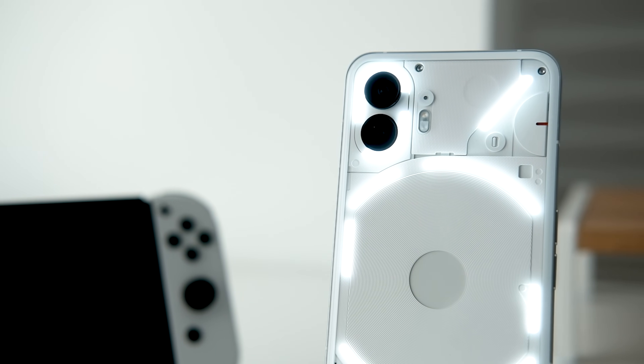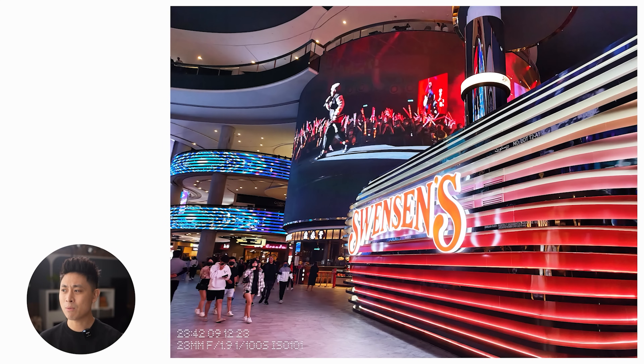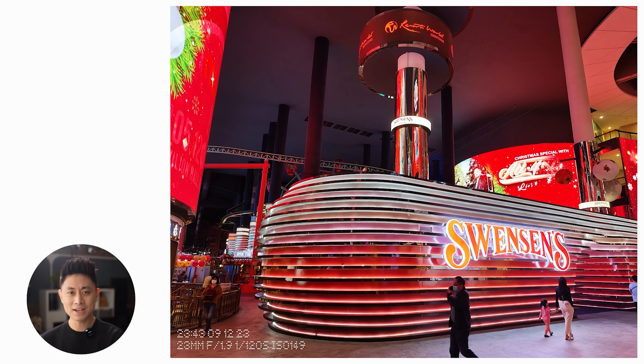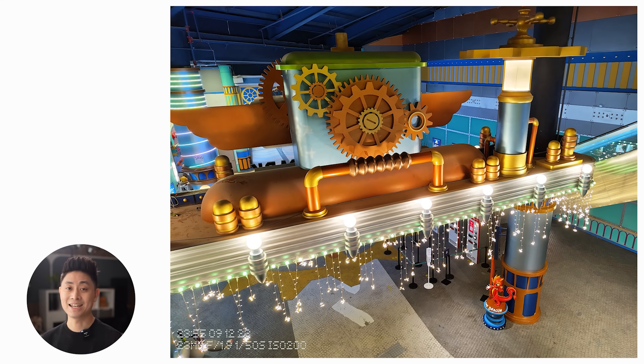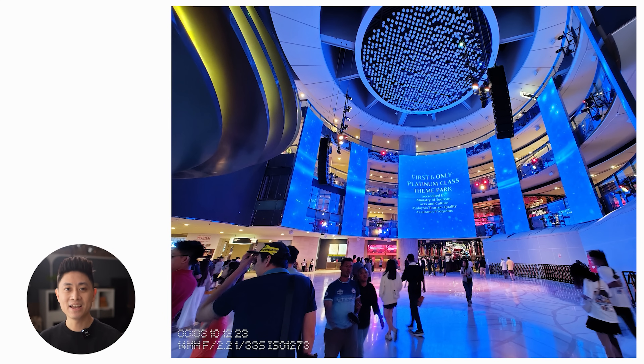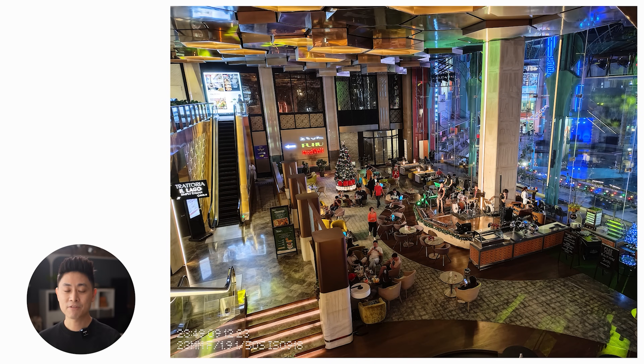The camera has also received a lot of enhancements, and today the camera performance on the Nothing Phone 2 is actually very close to flagship phones. I was at Genting not too long ago and took a lot of indoor shots — the colors look very natural, not oversaturated but not bland either. There's a lot of detail and minimal noise, which is impressive given the challenging indoor lighting environment. The Nothing Phone 2 held up really well and captured the shots very nicely.